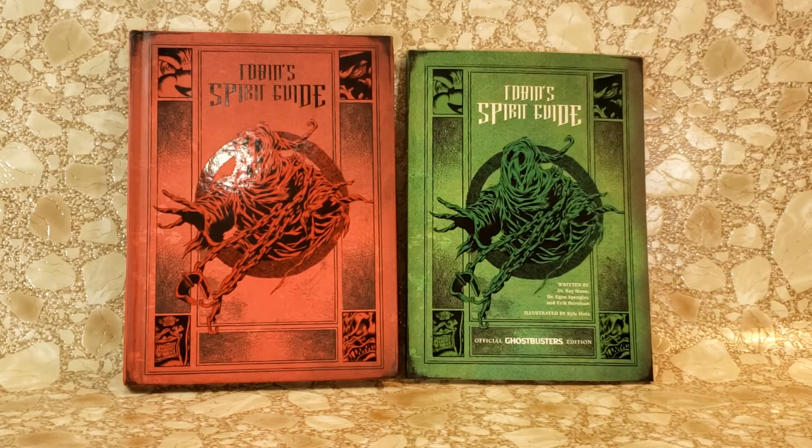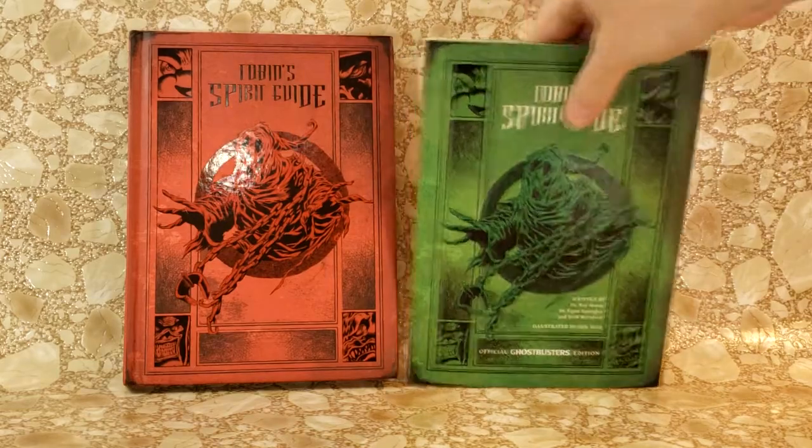What we got here are the hardback and the paperback. I ordered both of them on Amazon. I got the paperback first, and then just the other day I got the hardback.